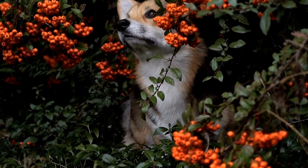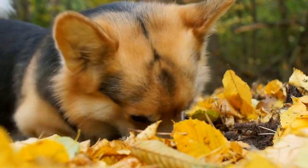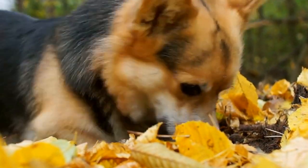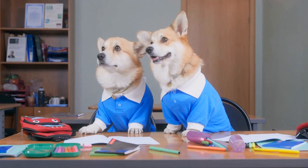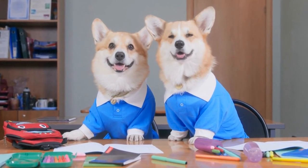Maintaining a clean environment is also crucial. Vacuuming your home frequently and using lint rollers on your furniture and clothing will help remove any loose hair. Investing in washable dog beds and covers will make it easier to keep your corgi's favorite spot hair-free.